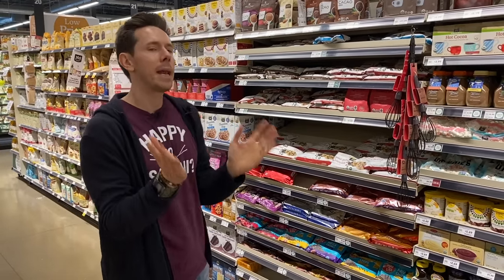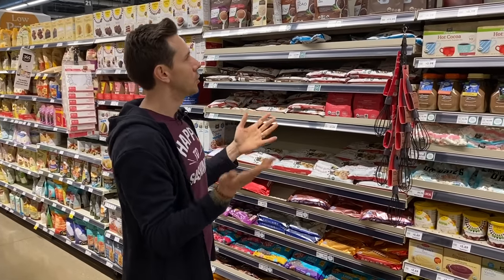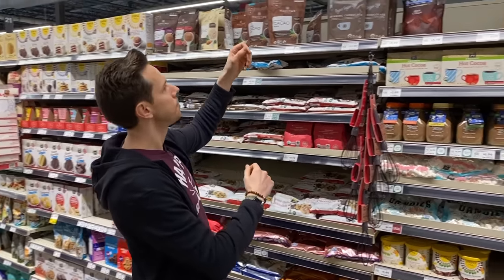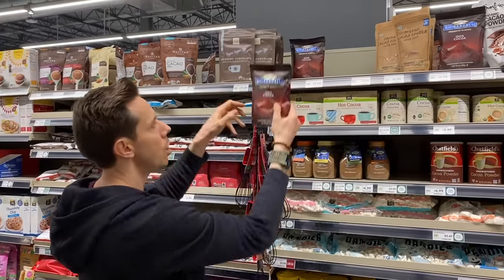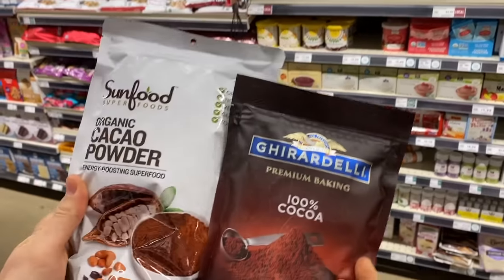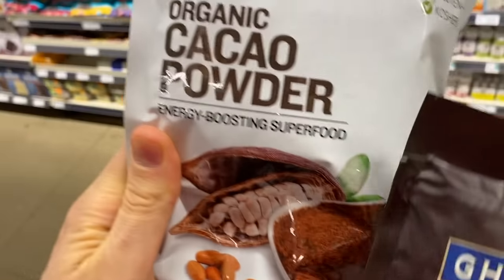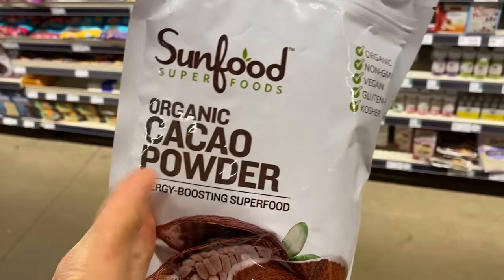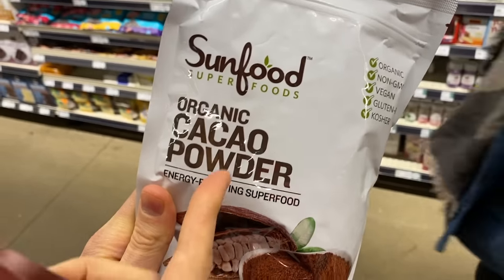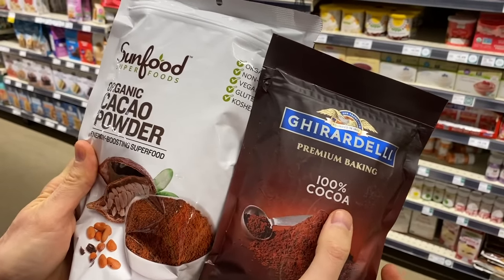Let's start with something kind of basic: chocolate chips and cocoa powder. Do you guys know the difference between cocoa — spelled O-A — and cacao — spelled A-O? This is the traditional cocoa, and that is cacao. This stuff is raw, unprocessed cocoa. The other is processed cocoa that's been through some treatment.